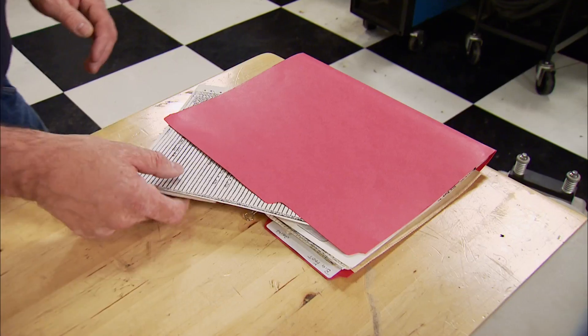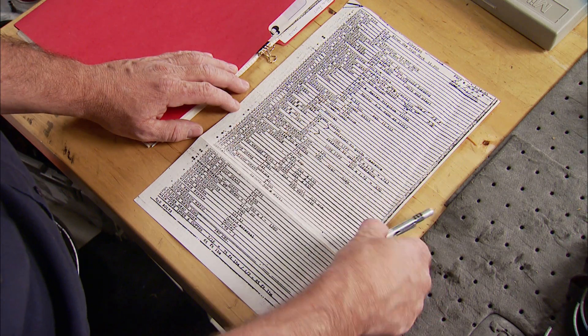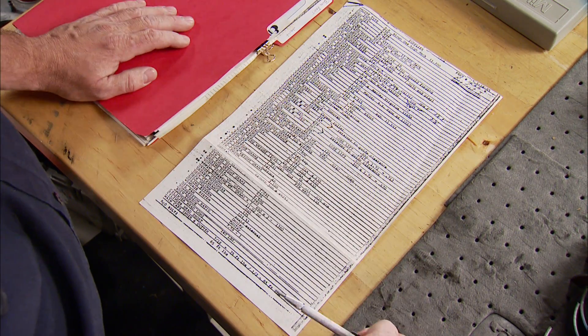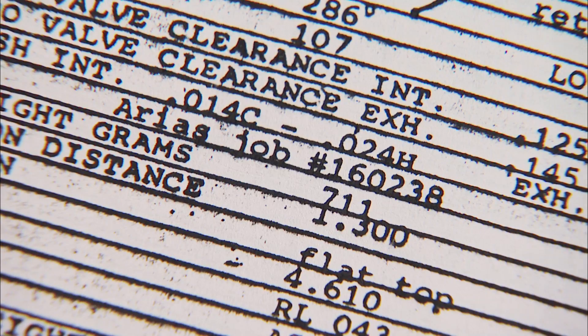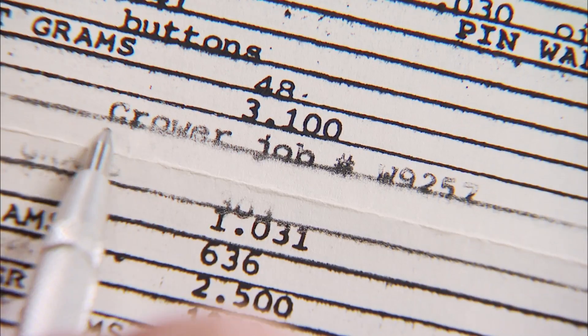Making a build sheet takes time but it's standard procedure for any serious engine builder — it's a blueprint of the entire engine, basically documentation, a sheet we reference time and time again over the engine's service life. The original builder of this engine, Norm Grimes, did an excellent job on this one. The entire engine was well thought out and we have evidence of it. He noted all the tolerances as well as the parts that were used, and even noted the original job numbers from the manufacturers of the pistons and rods.